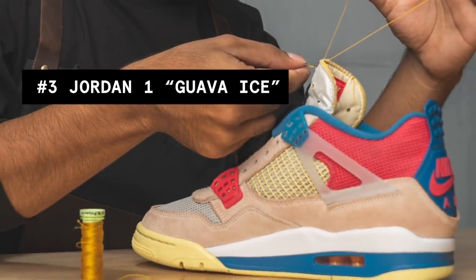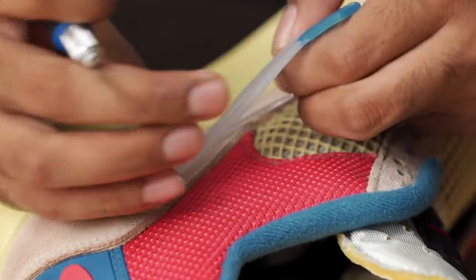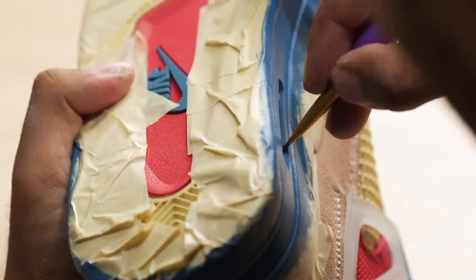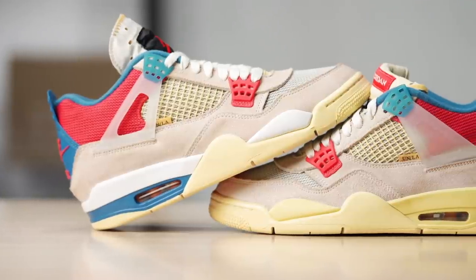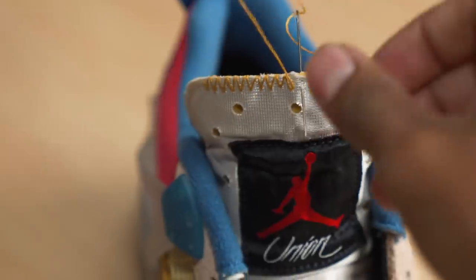Getting closer to that number 1, we have the Guava Ice Union Jordan 4 at number 3. In my opinion, this is already a super sick colorway as is — I love the pink and blue on them, and especially the Nike Air back tabs. But I still think there's room for improvement. I did not like the folded tongue, the enclosed wings, or the yellow midsole — but these were all easy fixes. I started off by cutting out the center of the wings, then unfolded and sewed the iconic yellow thread back onto the top of the tongue like it should have been, and lastly repainted the midsole to contrast better with the uppers. All in all, this is how Jordan should have released them.